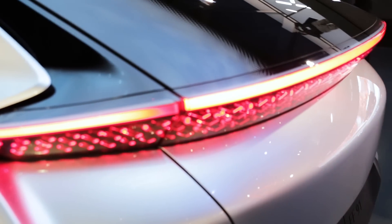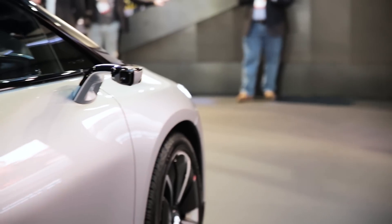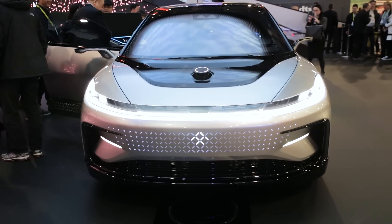The car looks futuristic and it's chock full of futuristic tech. A range of sensors means this car is fully autonomous, meaning it can park itself and drive itself without any input from the owner.